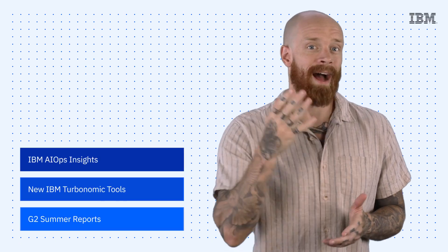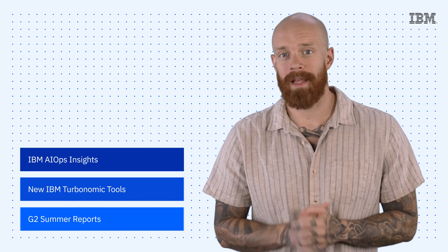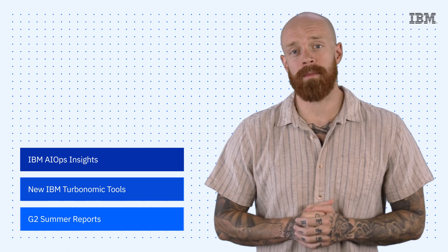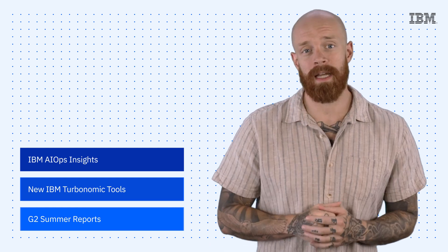The general availability of IBM AIOps Insights, new IBM Turbonomic tools, and the G2 Summer Reports — all on this episode of IBM Tech Now. What's up, y'all? My name is Ian, and I am back to bring you the latest and greatest news and announcements about IBM technology.